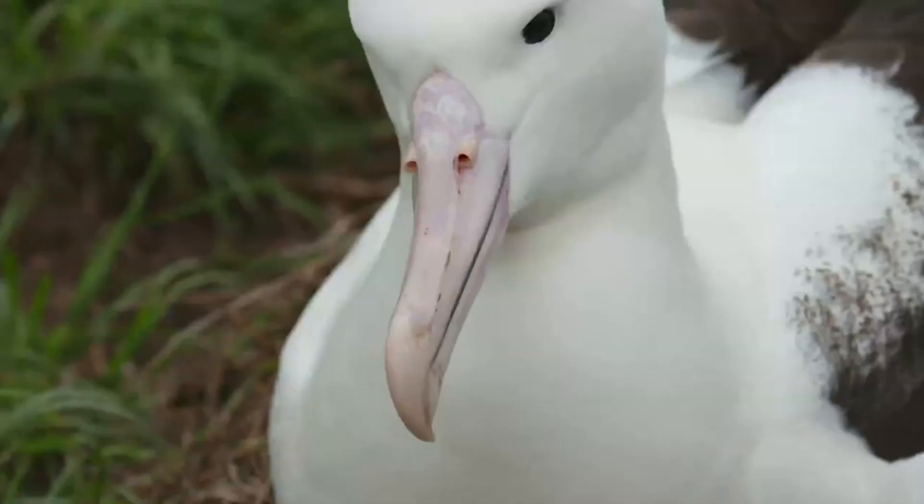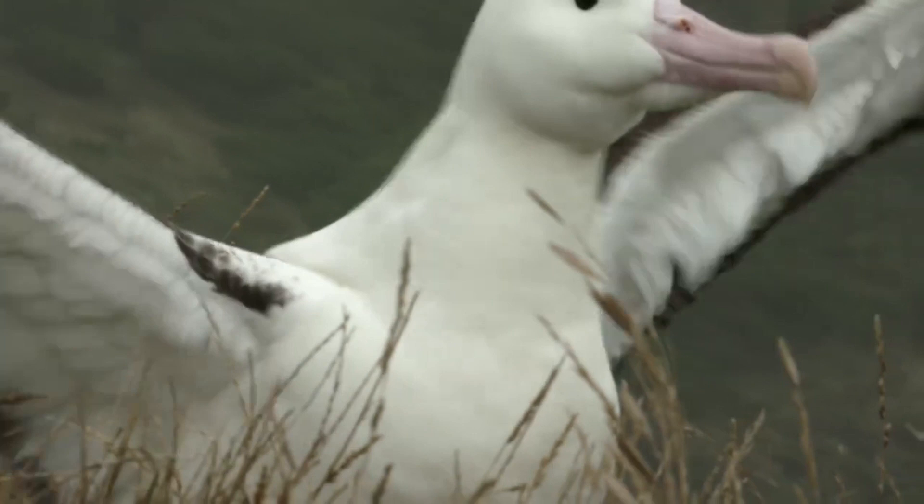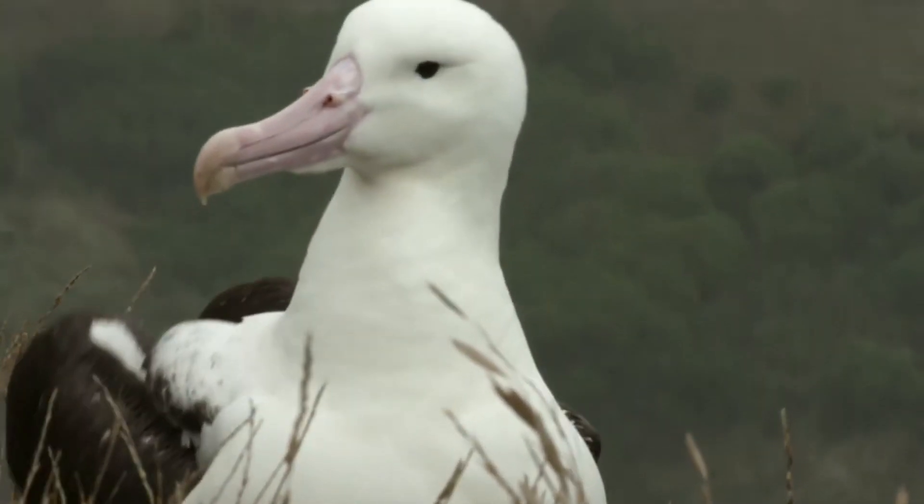The bird's nostrils are located on the sides of the beak and look like long tubes. This structure is the reason for the exceptionally sharp and well-developed sense of smell in albatrosses, which is rare among birds.